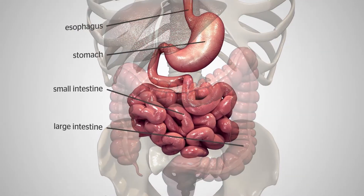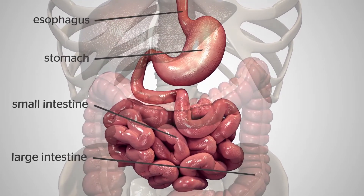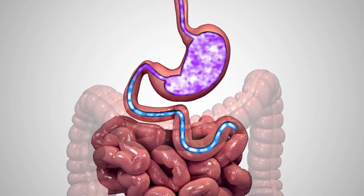The average human stomach can expand to hold around one to one and a half litres of food. While in the stomach, food is broken down when combined with digestive enzymes so its nutrients can be absorbed in the small bowel.